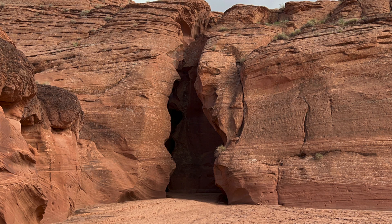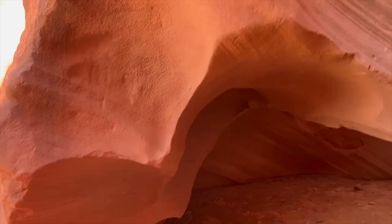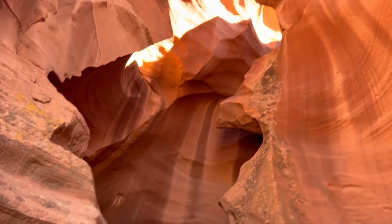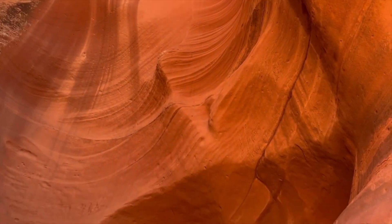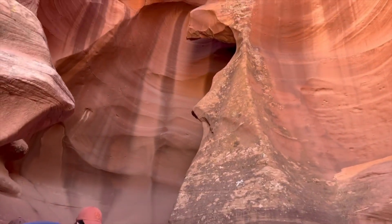First, we are going to Antelope Canyon. Antelope Canyon is a slot canyon in Arizona, including 6 scenic slot locations on the Navajo Reservation, referred to as Upper Antelope Canyon, Rattlesnake Canyon, Owl Canyon, Mountain Sheep Canyon, and Lower Antelope Canyon. We will be going to the Upper Antelope Canyon today.